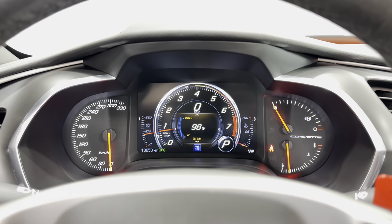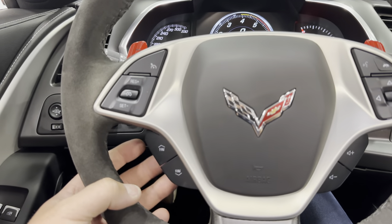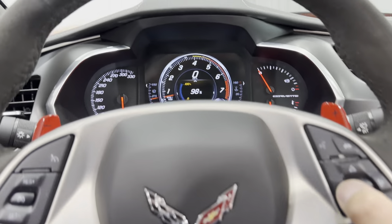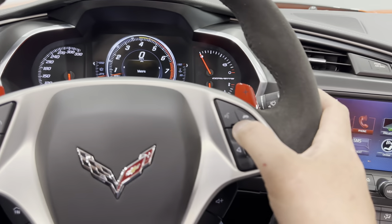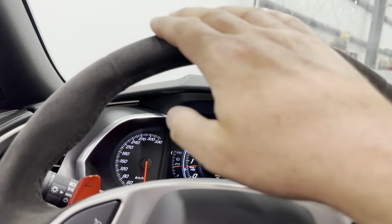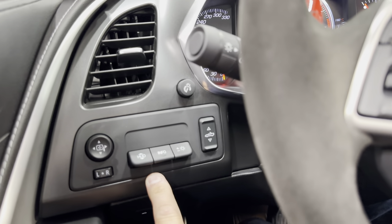Over here we have cruise control buttons, favorites and track change for the radio, volume controls, and arrow keys which work the dash display providing info, performance, audio, phone, nav, and options. There's telephone hang up, telephone answer, voice command, and paddle shifter plus and minus. We have the nice Alcantara-wrapped steering wheel.